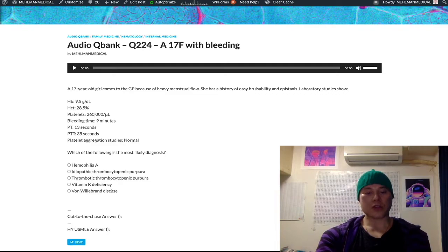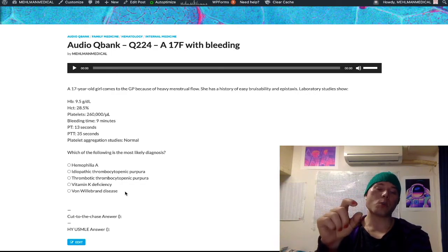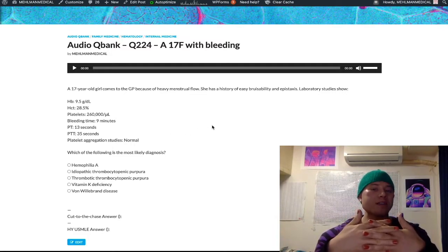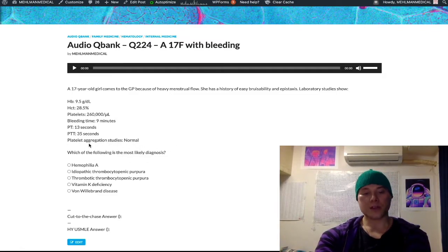Von Willebrand disease — this is our correct answer. Von Willebrand factor bridges glycoprotein 1B on platelets to the vascular endothelium and underlying collagen. So von Willebrand factor is necessary for platelet adhesion. It has nothing to do with platelet aggregation, which as we said is glycoproteins 2B3A. So it makes sense that platelet aggregation studies are normal — von Willebrand factor mediates adhesion, connecting glycoprotein 1B on the platelet to underlying collagen and vascular endothelium.